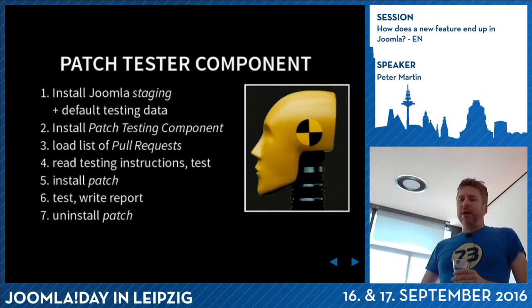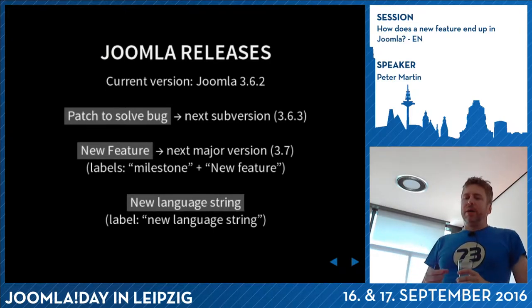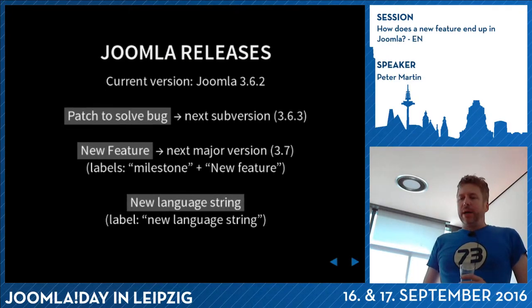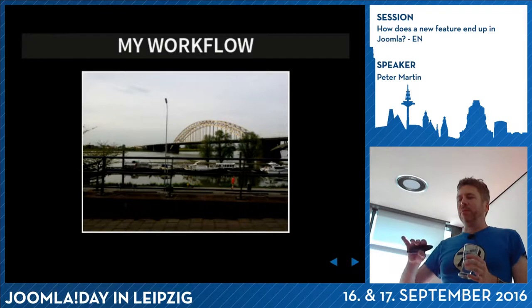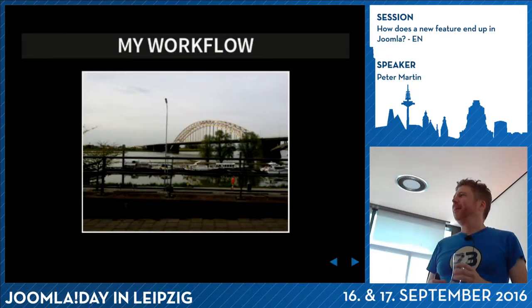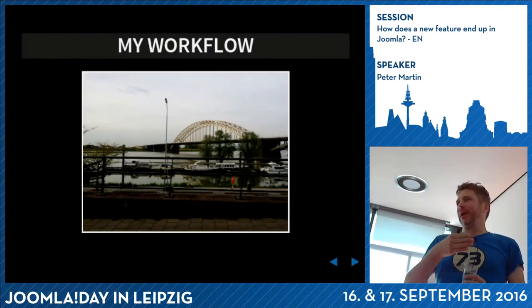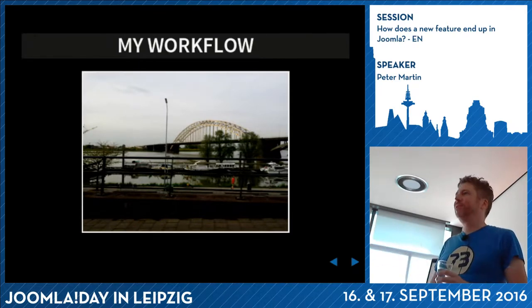If something in Joomla has been solved, like a bug, it might come in the next Joomla version. Small bug fixes will be in 3.6.3, and if you create a new feature it might end up in a new version like 3.7. If you develop yourself, you can do it publicly using GitHub or Bitbucket, or in a private repo. Git is really awesome - you have all your code and all the changes. It's marvelous.